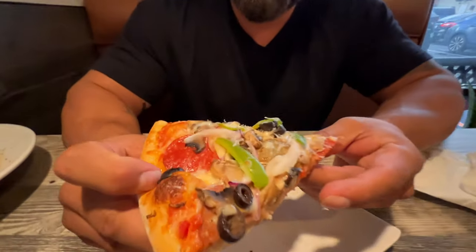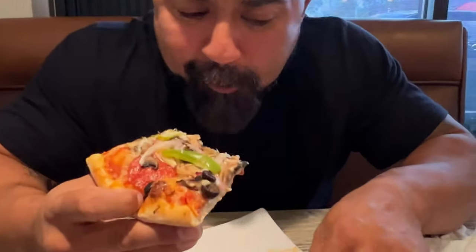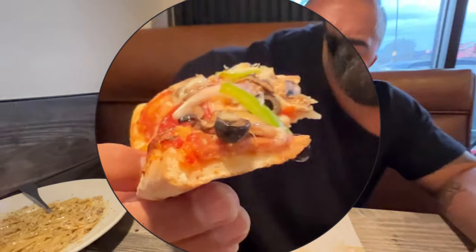Alright, so I got a slice of the supreme — it's got all the veggies on it. Let's take a taste. Tastes really fresh. The dough, the crust, tastes like it's homemade, not frozen. The sauce is really, really good. Not very thick, kind of on the thinner side, but it's really good. It's got good flavor.